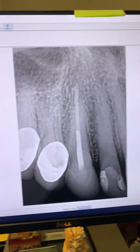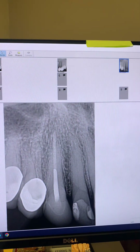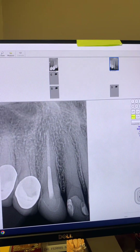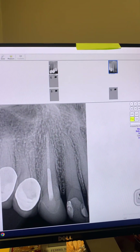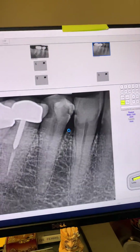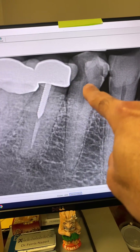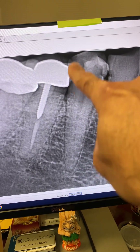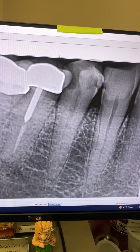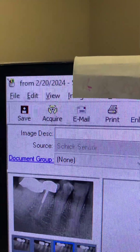Then seven months ago, the same patient came to see me for endodontic treatment of tooth number 28. Here it is — tooth number 28. You can see large decay into the pulp. So we went ahead and did the root canal for her in one appointment, seven months ago.